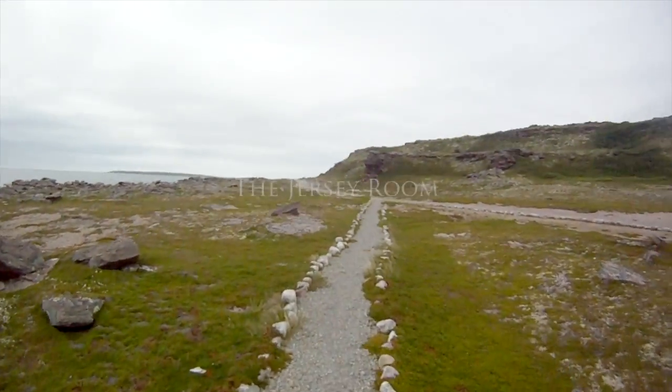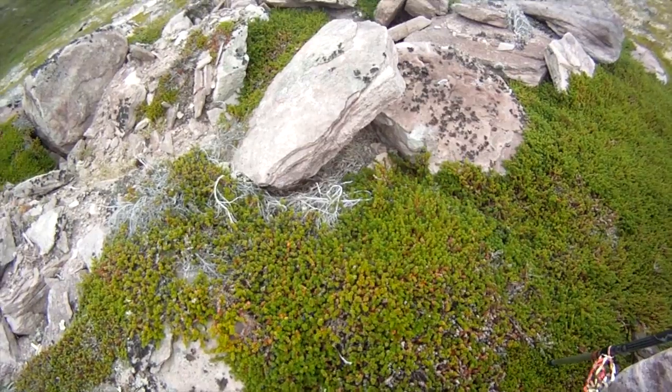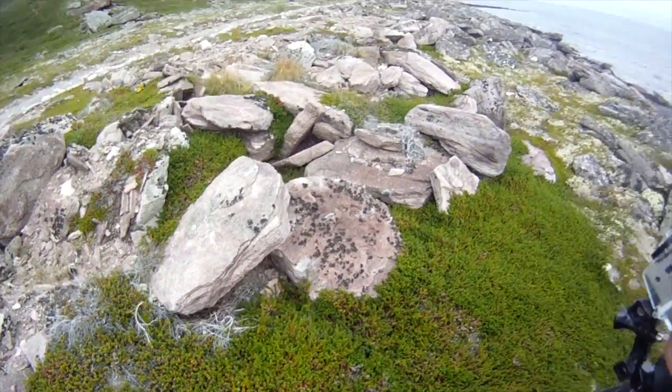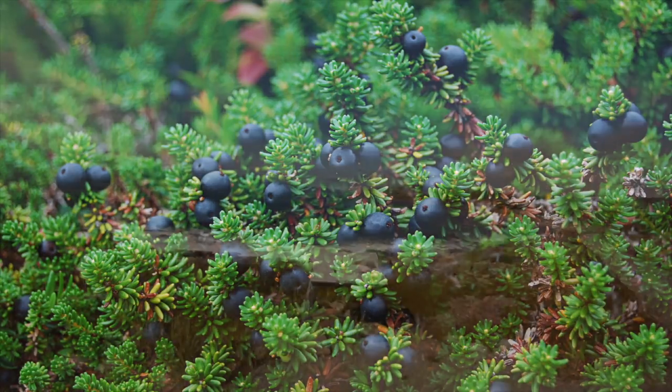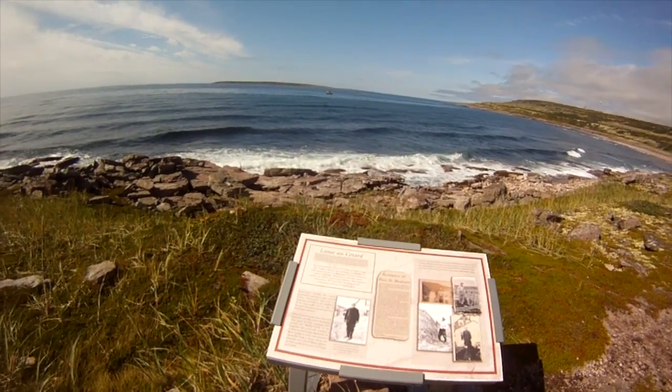Communities along the Straits have worked hard to enhance the trail as it goes into and leaves each community. Our recent history is interpreted along the Jersey Room Trail in L'Anse-au-Clair, for example, evident in the natural landscape as well as interpretive panels that help us paint a picture of our forefathers' and mothers' lifestyle over the past 150 years.